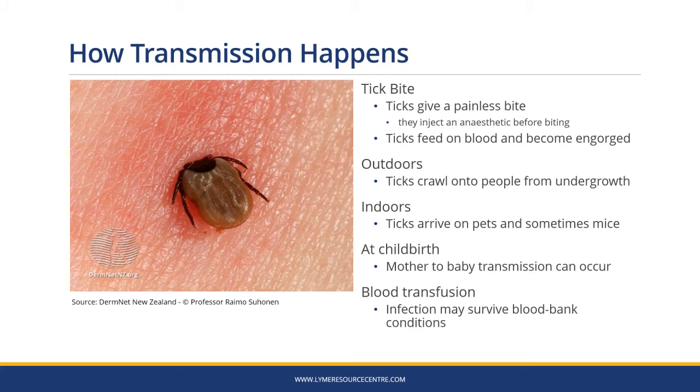Lyme disease is most commonly transmitted through the bite of an infected tick. Ticks give a painless bite because they inject an anaesthetic before they bite you. They then feed on your blood and become engorged. Outdoors, ticks crawl onto people from the undergrowth — they don't fly, jump or drop out of trees. Indoors, ticks arrive on pets and sometimes on mice. It's also possible to be infected at childbirth if the mother is already infected. Borrelia has been found to survive blood bank conditions, so there's a small chance of infection if blood is not screened.